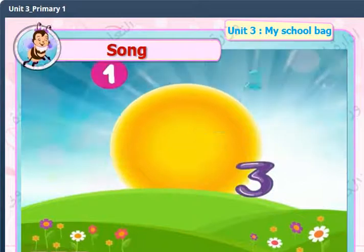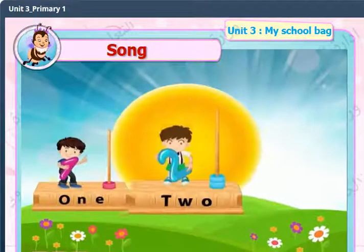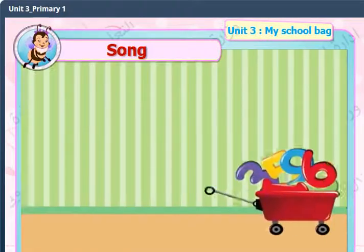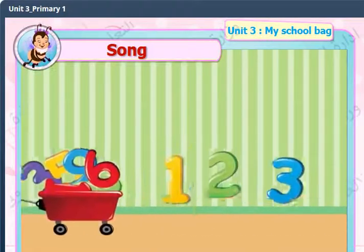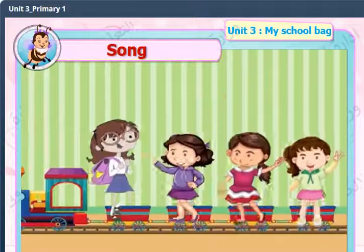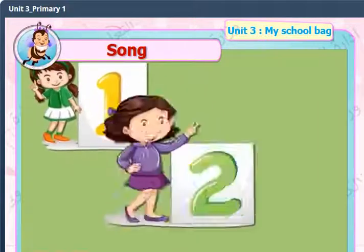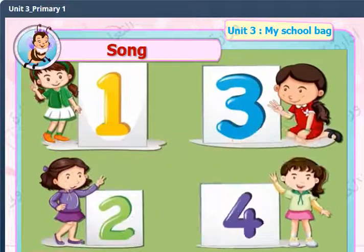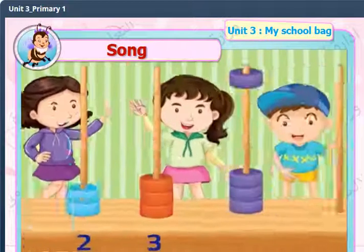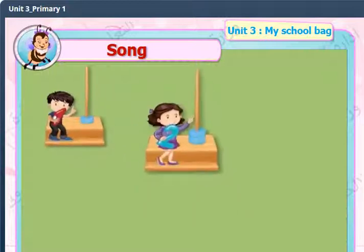1, 2, 1, 2, 3 — boys stand up and count. 1, 2, 3, 1, 2, 3, 4 — girls stand up and count. 1, 2, 4, 1, 2, 3, 4, 5 — boys and girls all count to 5.